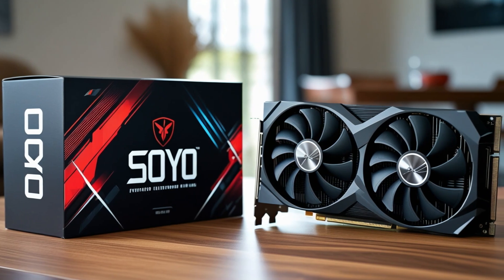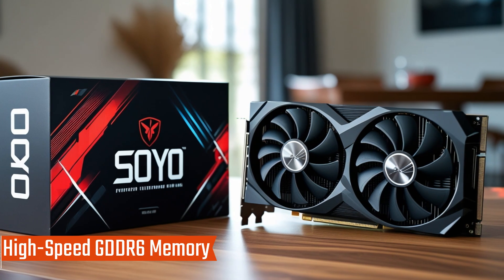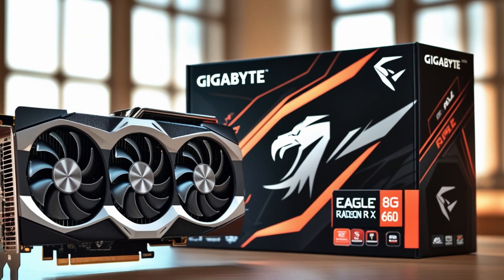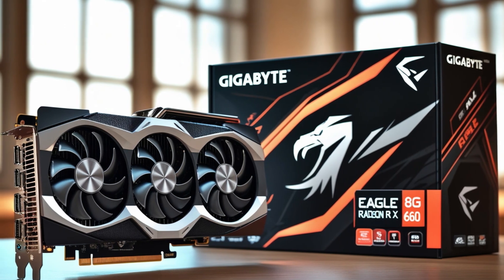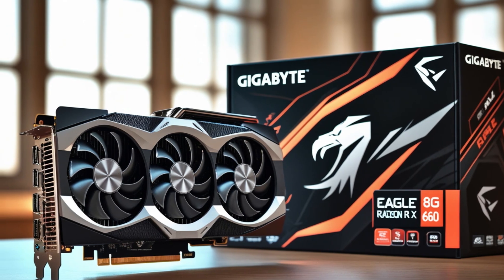With its powerful RTX 2060 Super GPU, high-speed GDDR6 memory, and cutting-edge features, the Soyo RTX 2060 Super 8G is a great choice for gamers and professionals seeking top-tier performance. Whether for gaming, video editing, or creative work, this graphics card delivers an exceptional experience.